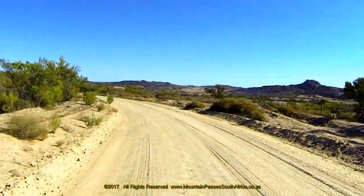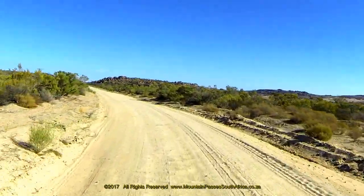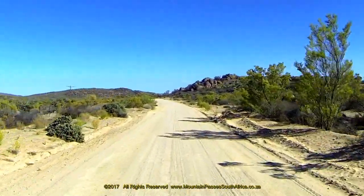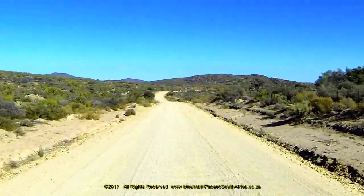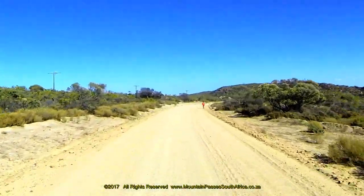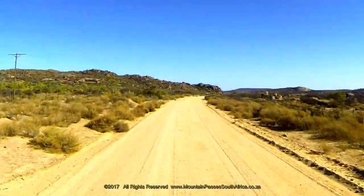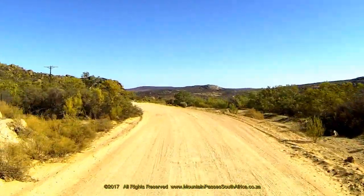The road initially heads west along a fairly level section of mountain plateau, skirting many small peaks between 750 and 800 meters in height. The road descends very gently at a gradient of 1 in 13 until the 1.8 kilometer mark, where a sharp 80-degree right-hand bend is reached. Once through this right-hand bend the direction changes directly into the north and steepens to a gradient of 1 in 10 for the next 400 meters.